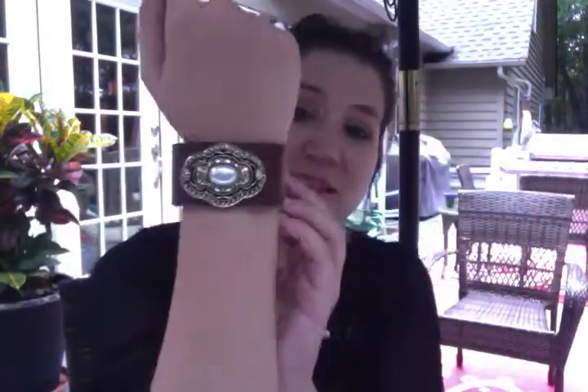Now let me show you this cuff. This is probably one of my new favorite pieces. It's called the Avery and she's $28. Look how beautiful that is. It does have two different sizes — you can make it bigger or smaller — and it has a double snap closure so you can feel safe that you're not going to lose it.